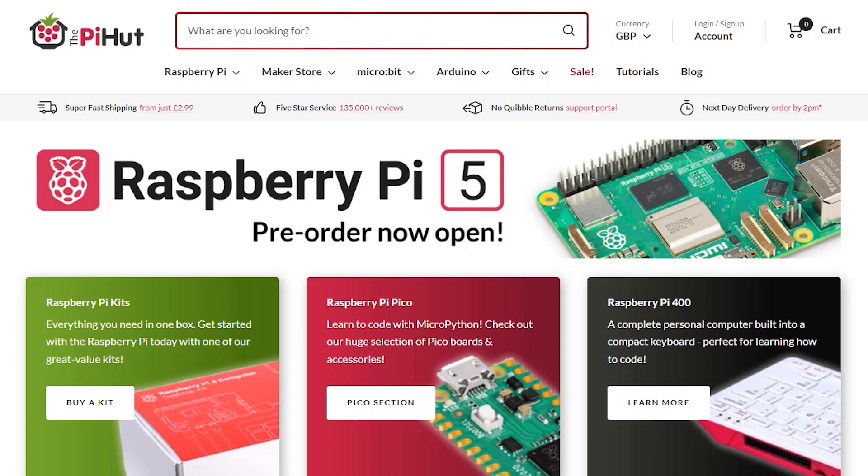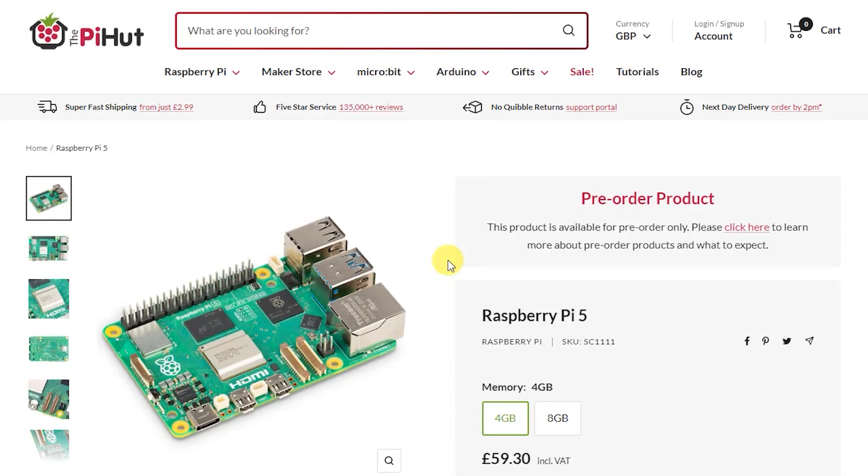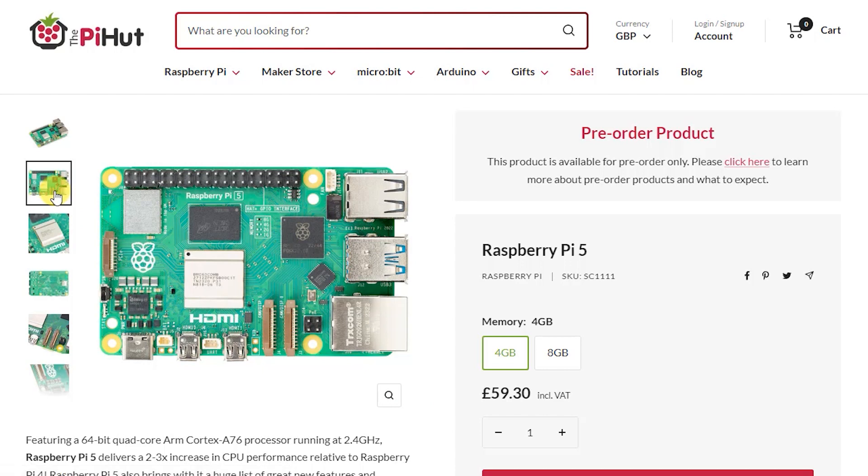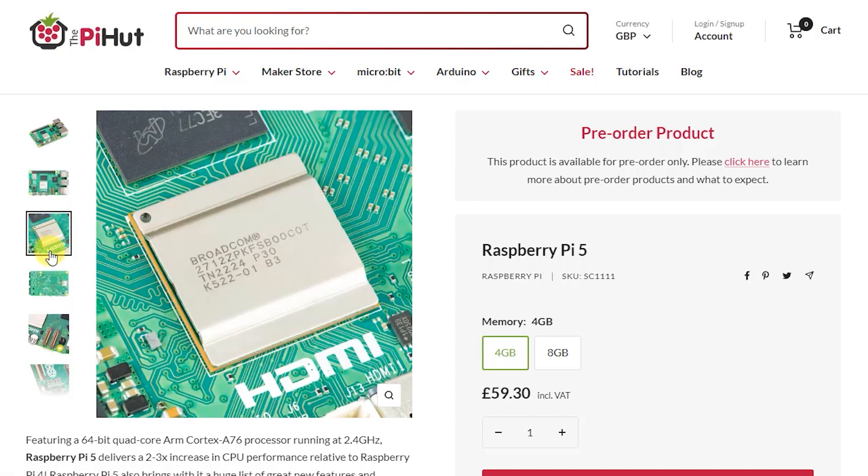If you want to get hold of one of these, now is the time to jump onto any of the main retailers' websites and place your pre-release order. As with any new Raspberry Pi launch, these boards are likely to go out of stock almost immediately once they hit the shelves, so if you don't get in now you'll probably have to wait a few weeks for new stock. The pricing is £59 for the 4 gigabyte model and £79 for the 8 gigabyte model, which will be pretty much the same when converted to dollars.